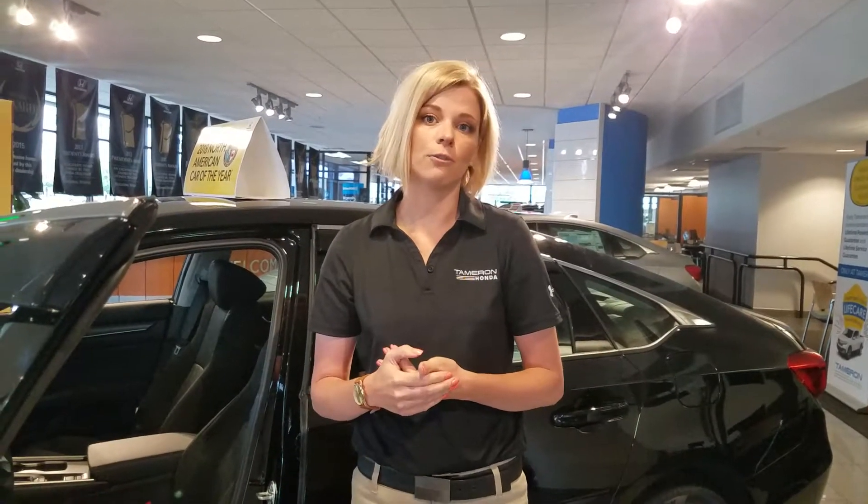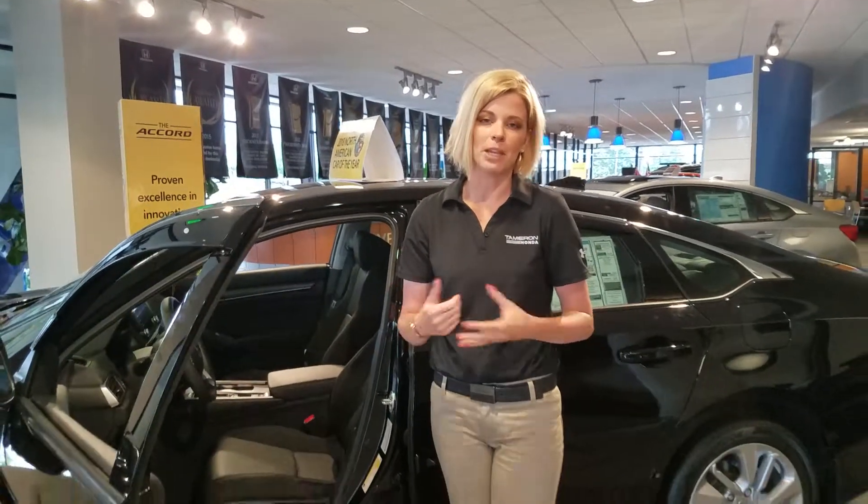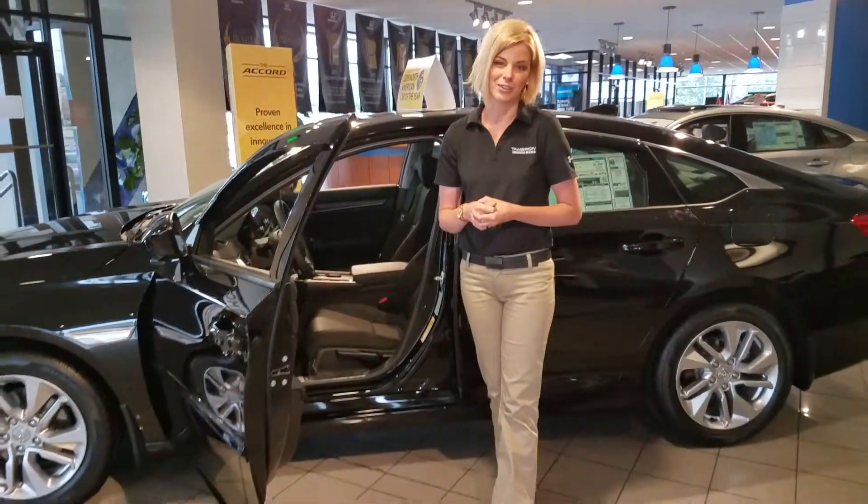I'd love to show you more about the Accord. If you would, give me a call — my number is 205-422-8151. And if I can make you a promise here at Tamron Honda, you're going to love the way we treat you.